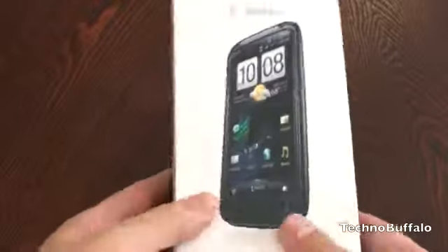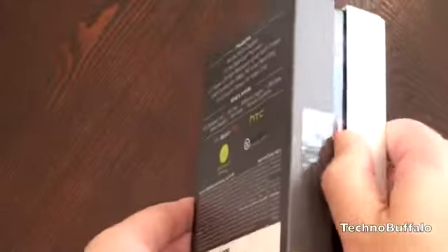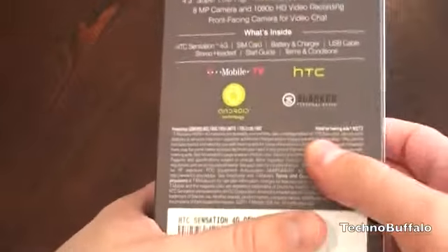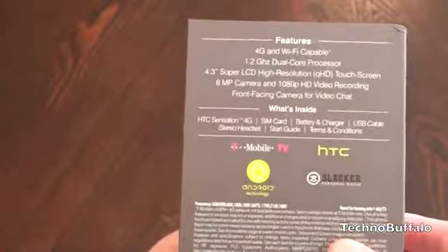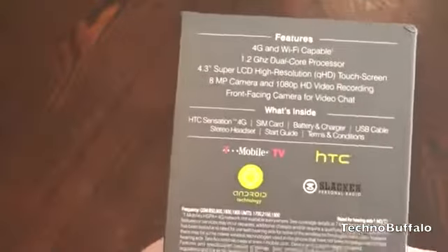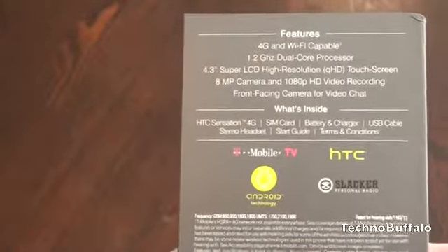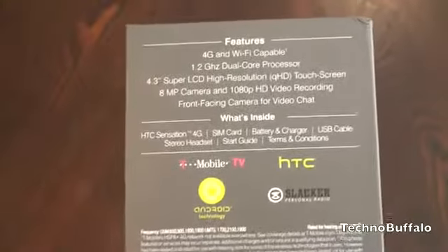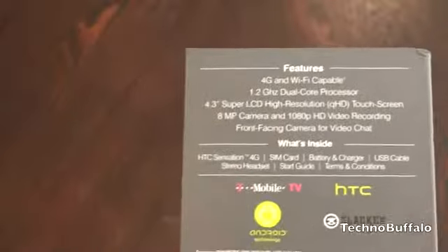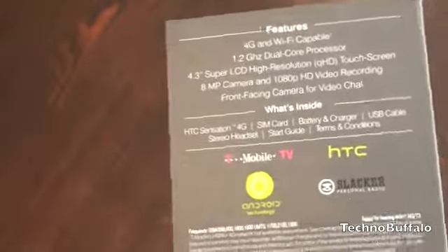Let's take a quick look at the box. Here is the picture of the device. This is running HTC's new Sense 3.0. We've got some specs on the back — GN Wi-Fi capable, 1.2 GHz dual core processor. This is one of the new Qualcomm dual core chips. We've seen Tegra 2 clocked at 1 GHz dual core, so at 1.2 this should be an absolute screamer. 4.3 inch screen, 8 megapixel camera — we're going to talk about all that good stuff.